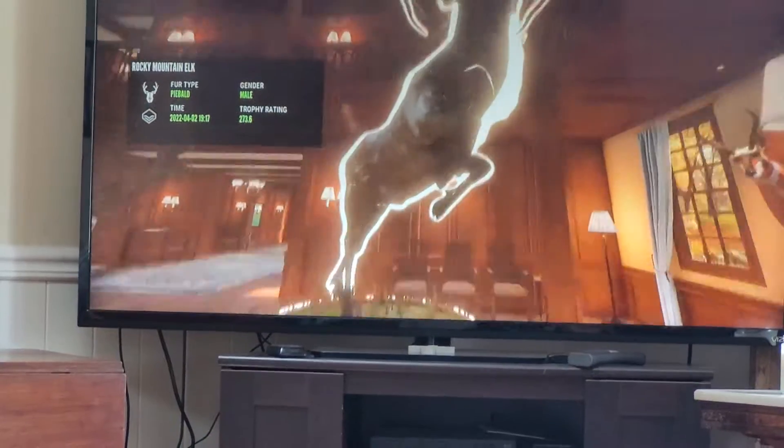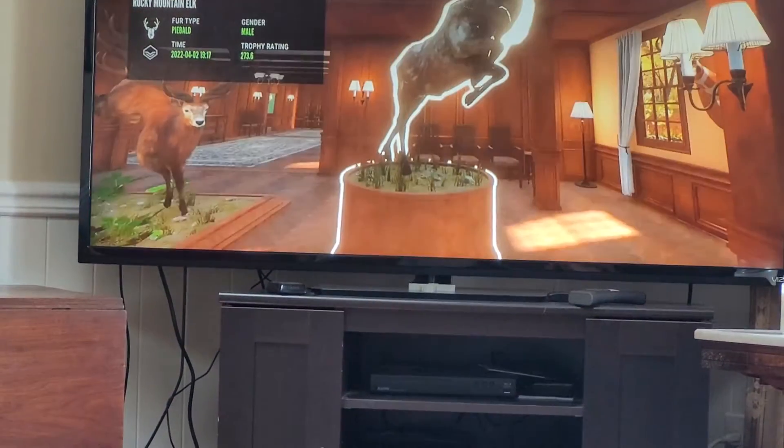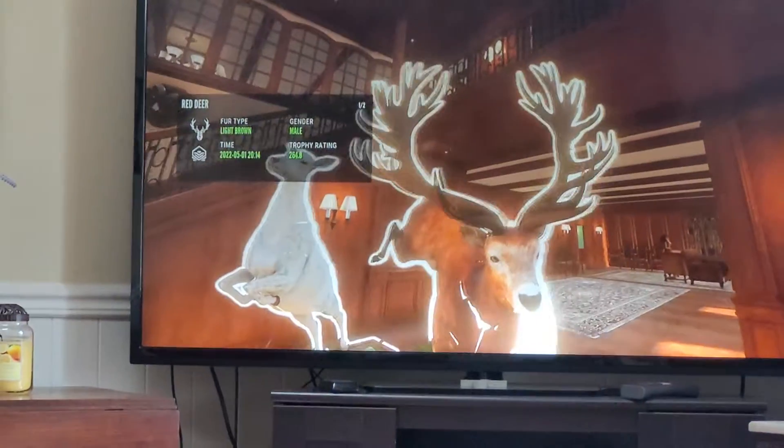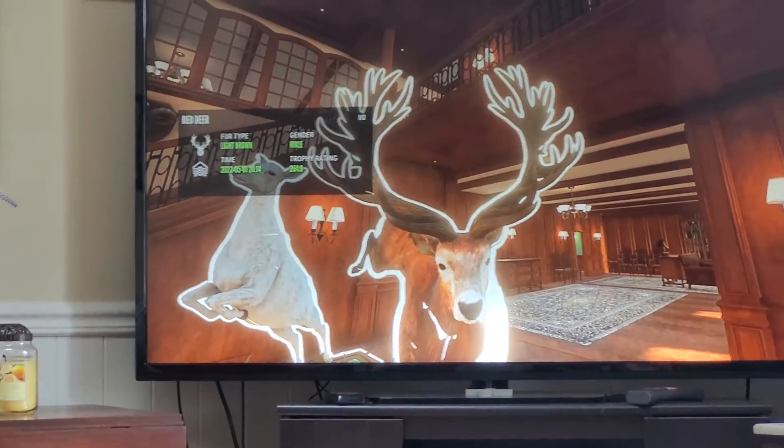Pronghorn. Piebald rocky. The massive diamond stag with an albino hind there. Awesome kill.